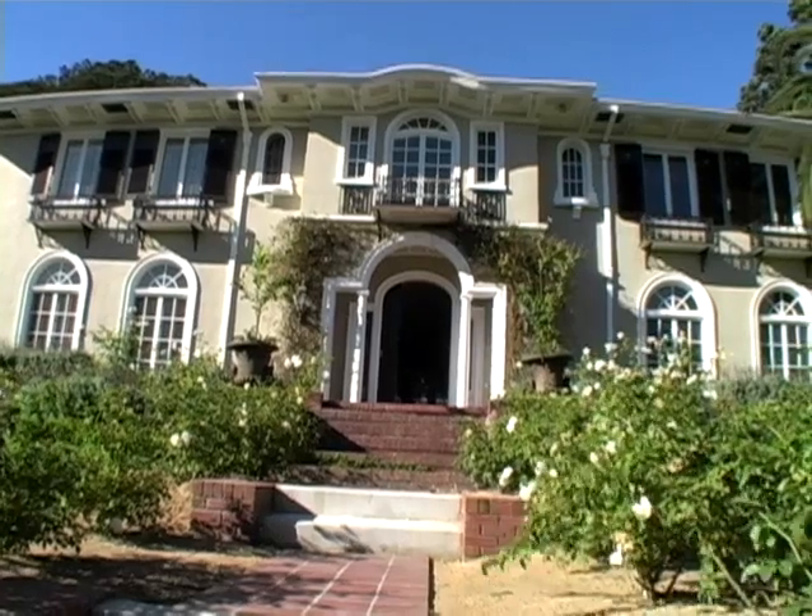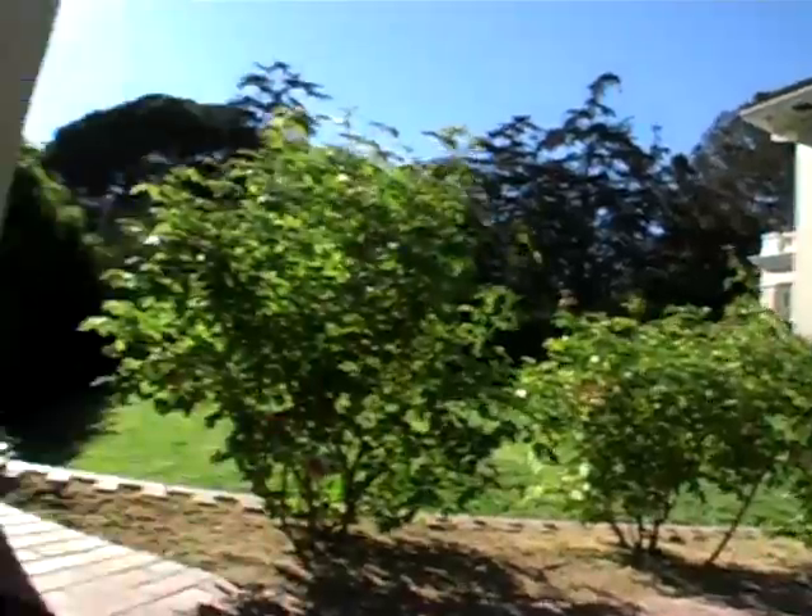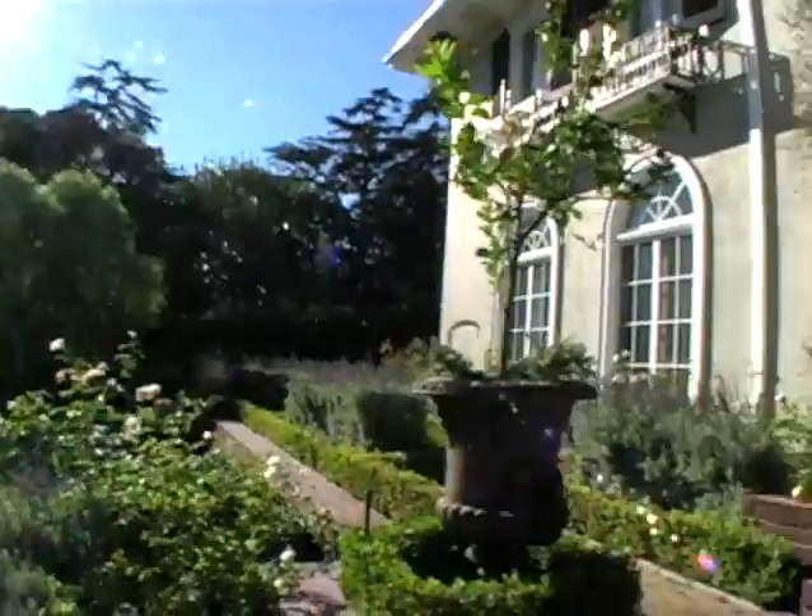Rosalind Russell, Bette Davis — what they would do is they'd come out of their house, the limo would take them right down to the Grauman's Chinese Theater, which is not even a minute away. In 1916, this house cost $32,000 to build, and now you can buy it for $5.19 million, so you can see what our economy has turned into over the years. This is considered neoclassical.